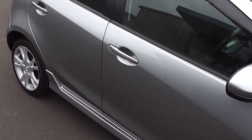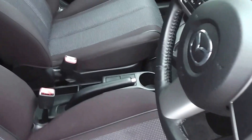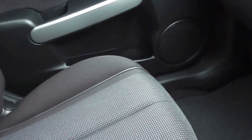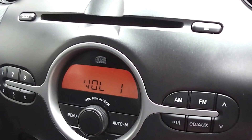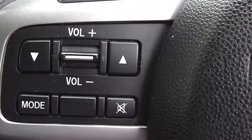Right, let's duck inside and have a look. Black cloth trim throughout. This is a non-smoker's car so there's no smoky smells, no cigarette burns on the seats — very clean and tidy. Factory CD player with controls on the steering wheel there for the volume and the tuning.